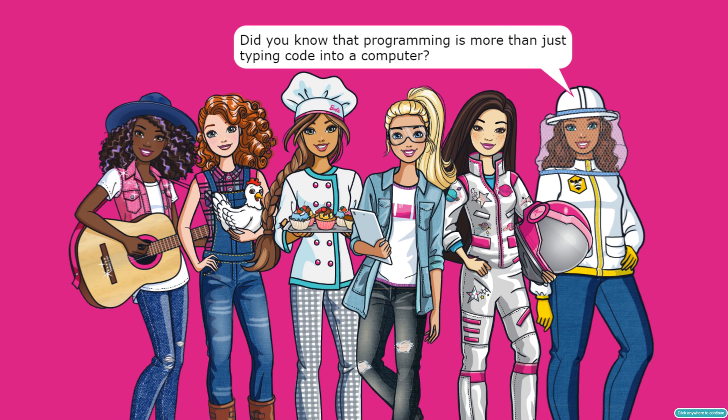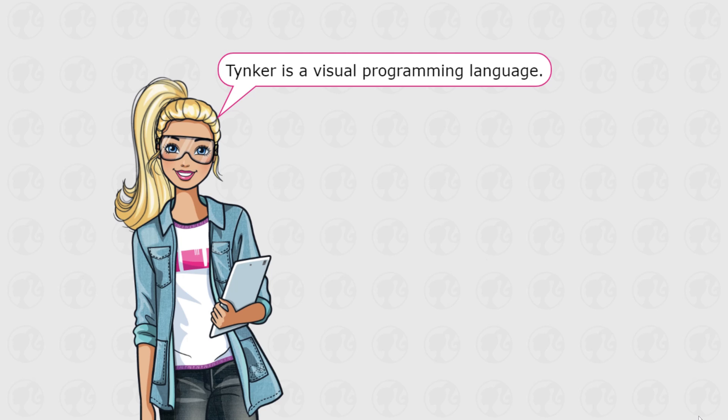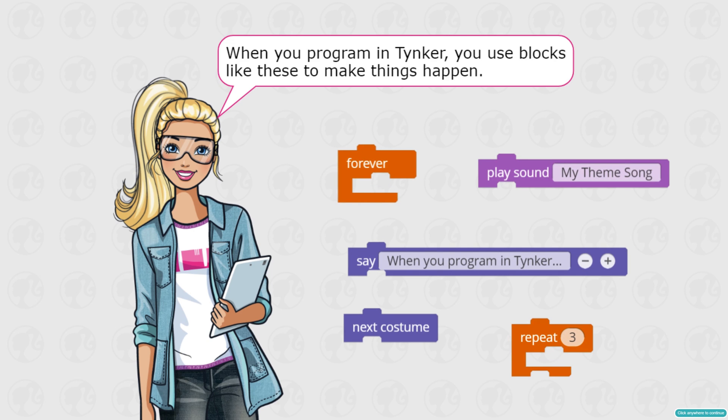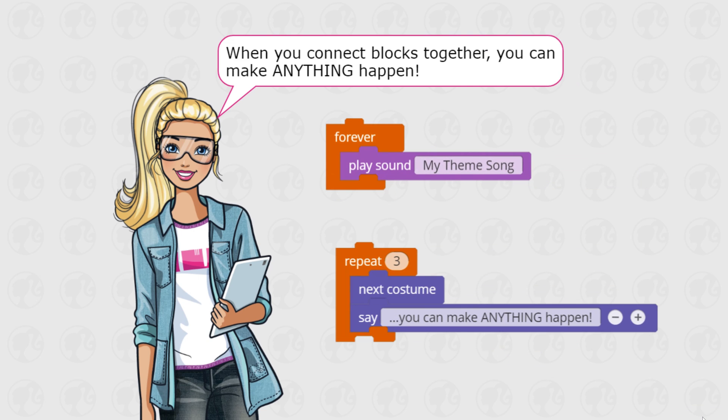It's a lot more than just typing code — we have to think about the structure. Programming is a whole way of thinking and it can be helpful in any career. Tinker is a visual programming language, which means we don't have to type words — we can actually drag things. When you program in Tinker you use blocks like these to make things happen. Each block represents a programming concept, and when you connect blocks together you can make anything happen.